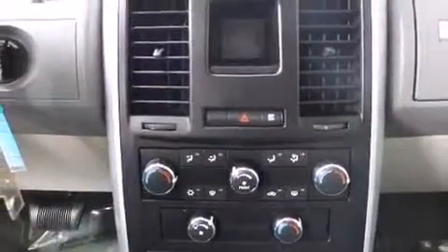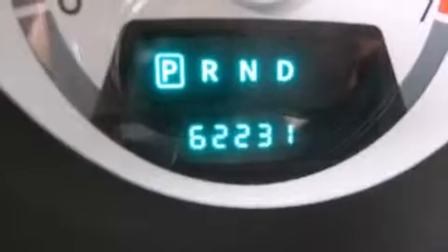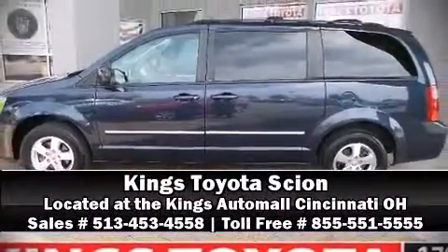It also arrives with a Carfax history report, indicating just one previous owner. Our knowledgeable sales staff is available to answer any questions that you might have. We are here to help you.